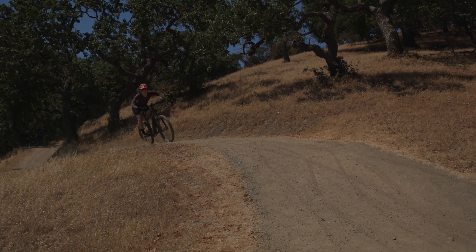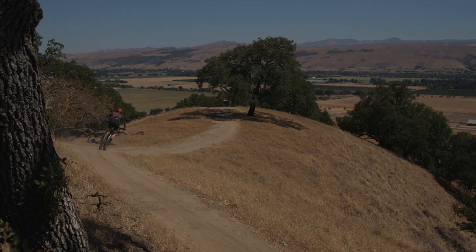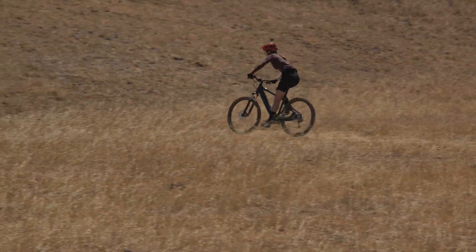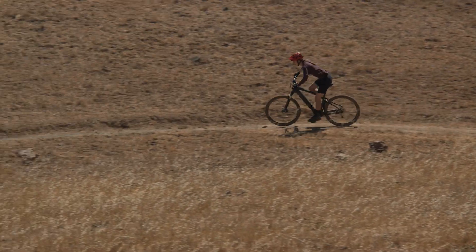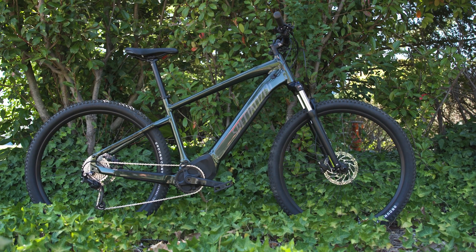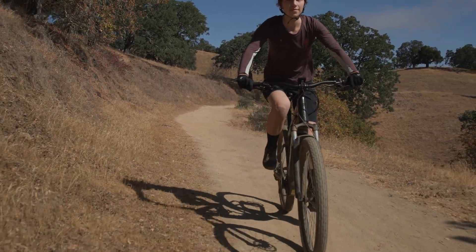The Taro gives you the power to ride anywhere with its unrivaled power, confidence, and versatility. An electric mountain bike equipped for everyday rides, Taro combines adaptable utility with over four decades of mountain bike DNA and category-leading electric pedal assist.